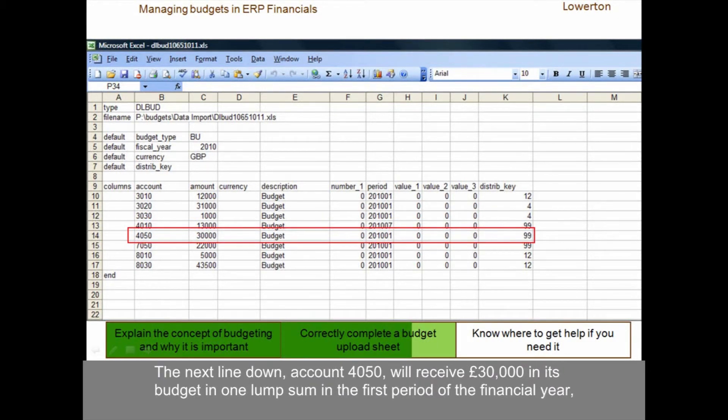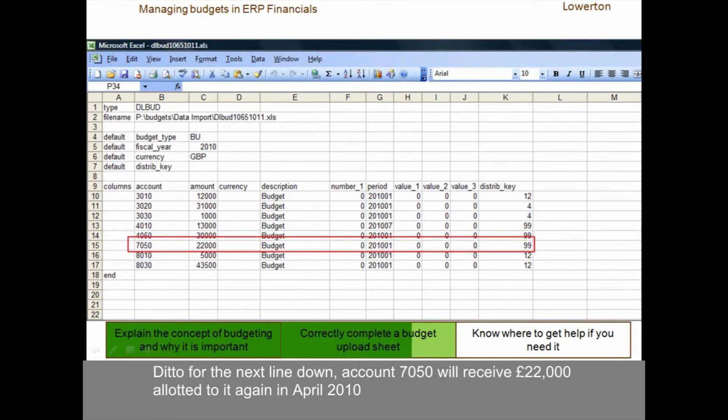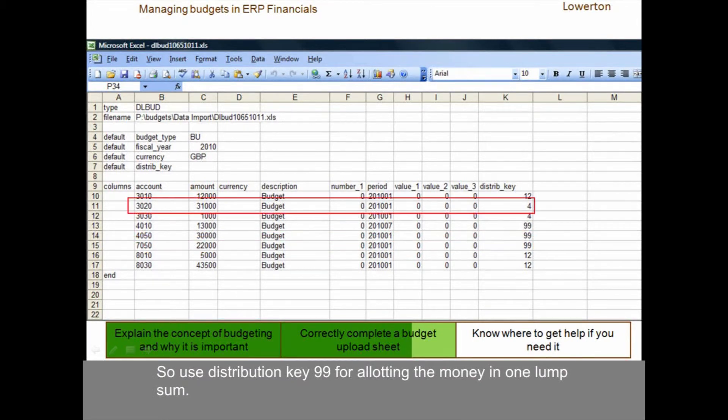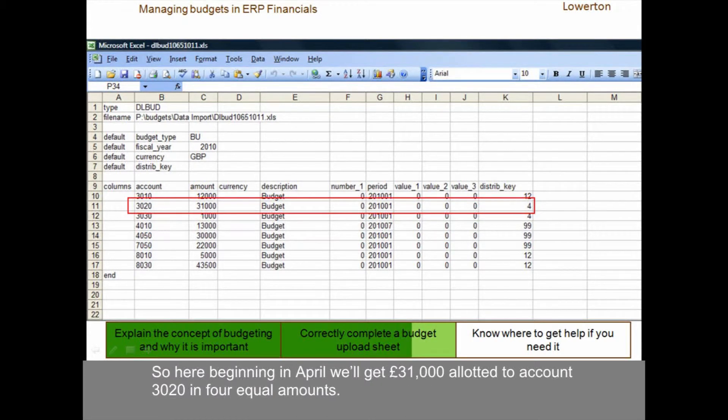The next line down, account 4050, will receive £30,000 in its budget in one lump sum in the first period of the financial year, that is April. Ditto for the next line down — account 7050 will receive £22,000 allotted to it, again in April 2010. So use the distribution key 99 for allotting the money in one lump sum. Use the distribution key 4 to allot the money in four equal amounts at the beginning of each quarter. So here, beginning in April, we'll get £31,000 allotted to account 3020 in four equal amounts.